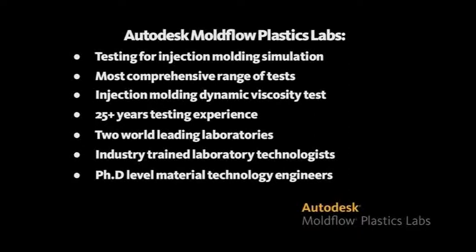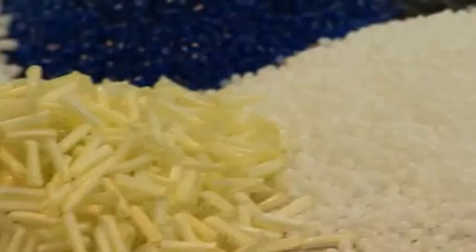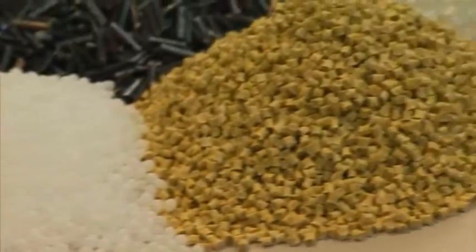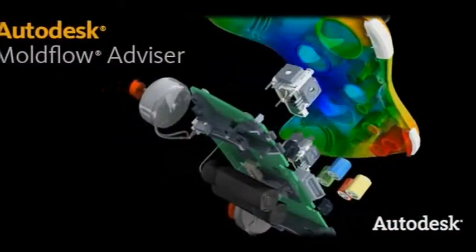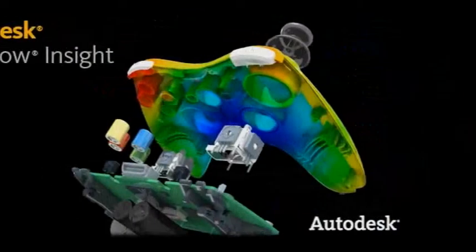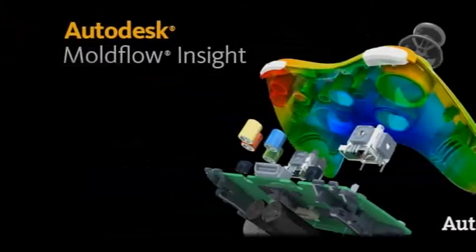With a database of over 8,000 thermoplastic materials, Autodesk Moldflow Plastic Labs offer the complete service for Autodesk Moldflow customers. There's a wide range of different plastics available in the market and each polymer has its own individual characteristics and properties. For an accurate Autodesk Moldflow Advisor or Autodesk Moldflow Insight analysis, these individual properties must be incorporated into the calculations.